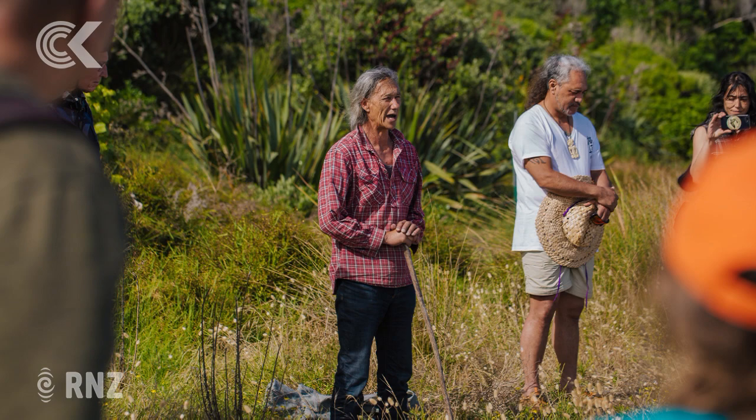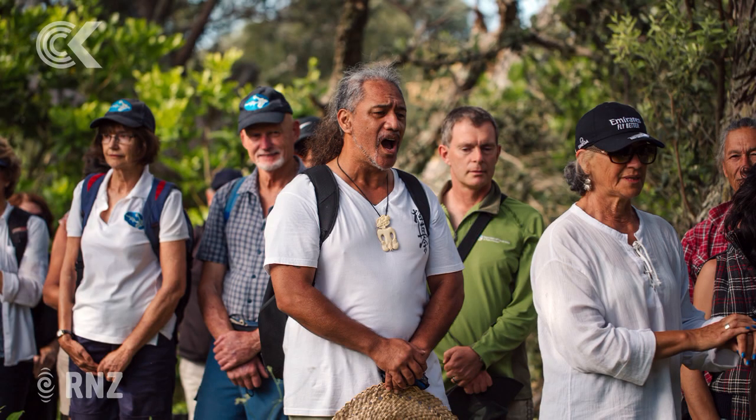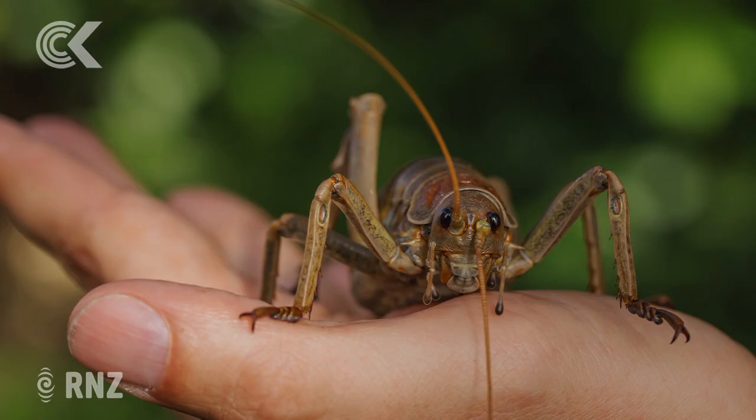We're also trialling brand-new critterpic units, which are also baited — they're a black box that weta are encouraged into and a photo is taken. It's uploaded to the cloud so we can remotely see what's visiting those critterpics and get an idea of whether they're there, what stage they are, and hopefully their numbers.